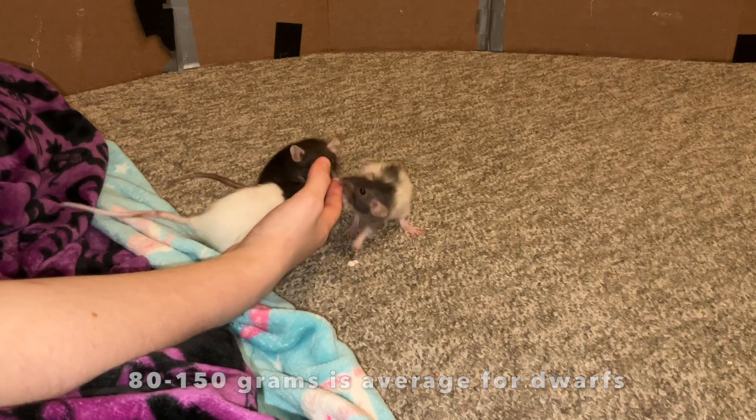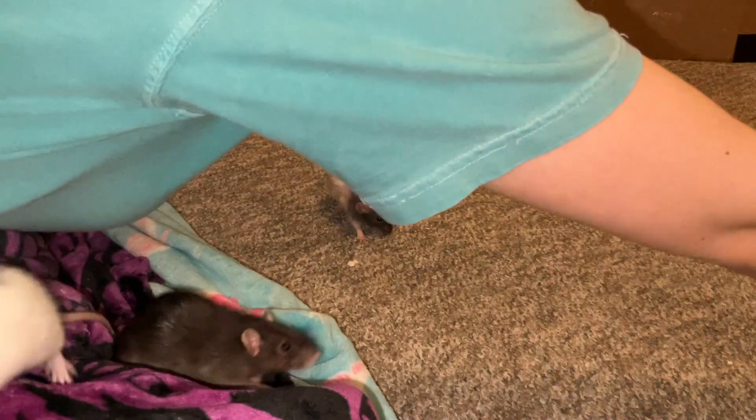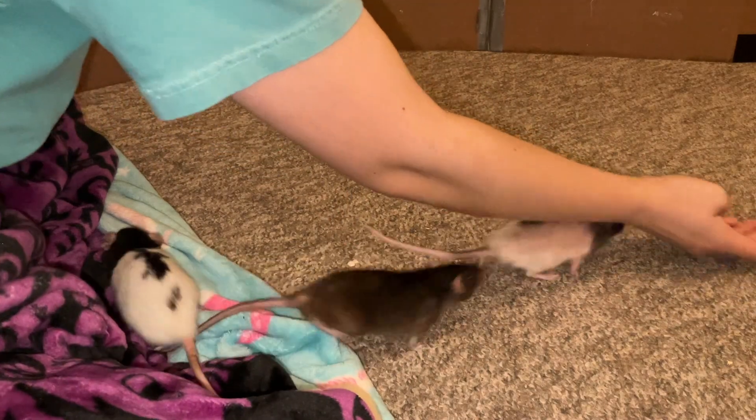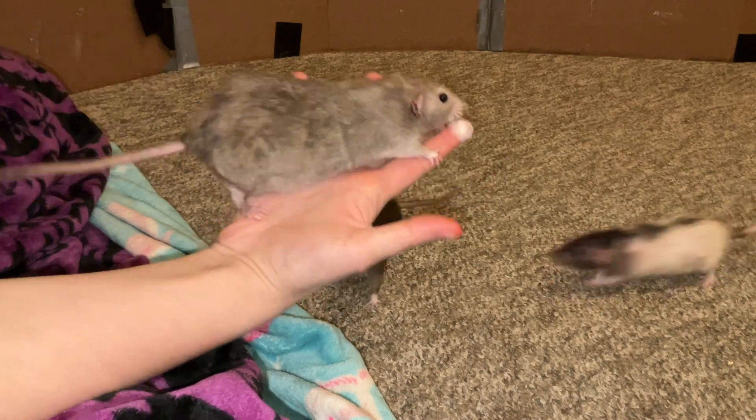Let me see if I can get my chunky dwarf girl over here. Come on, Tater Tot. This is Tater Tot, and she is the chunky dwarf in question. As you can see, she is quite sizable for a dwarf.